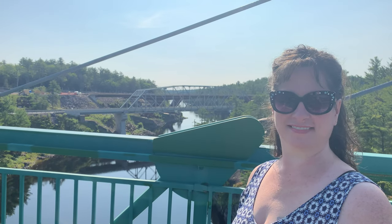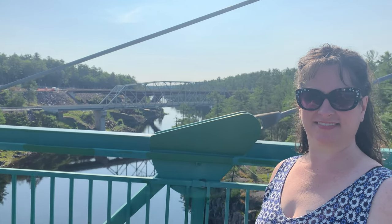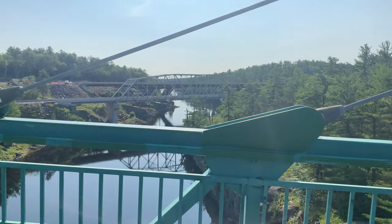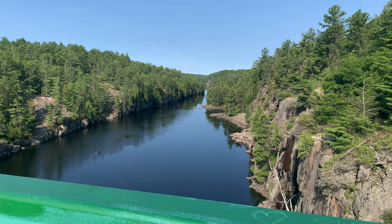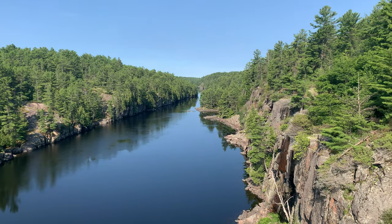This is a view from the French River Provincial Park Bridge — it's the snowmobile bridge. What an amazing view of the French River off the bridge here. You can see down the waterway quite a ways.